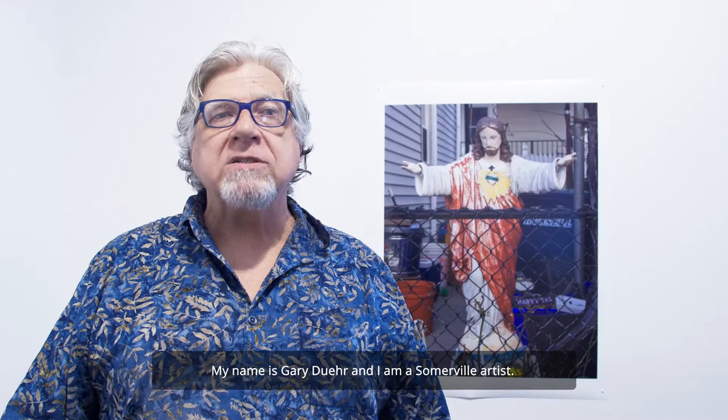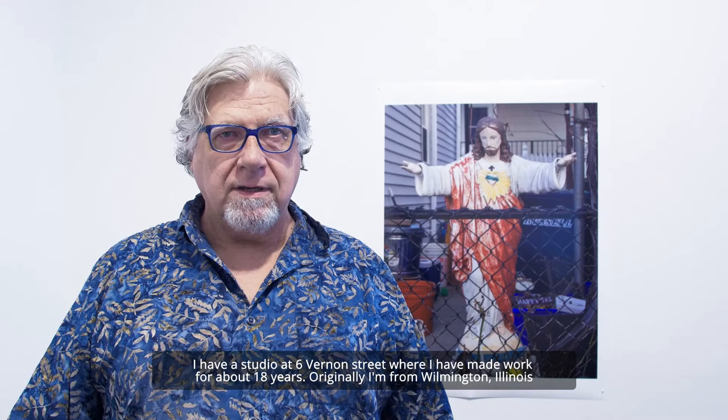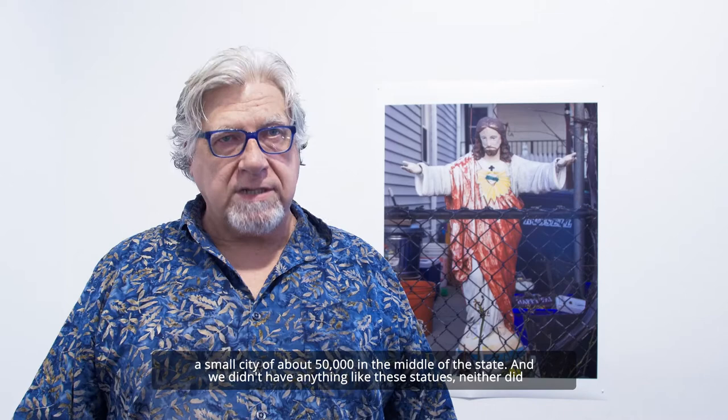My name is Gary Doerr and I'm a Somerville artist. I have a studio at 6 Vernon Street where I've made work for about 18 years. Originally I'm from Bloomington, Illinois, a small city of about 50,000 in the middle of the state.